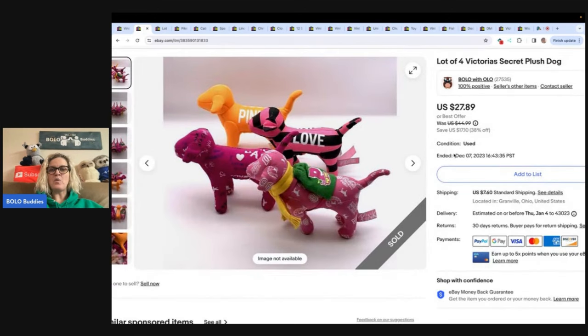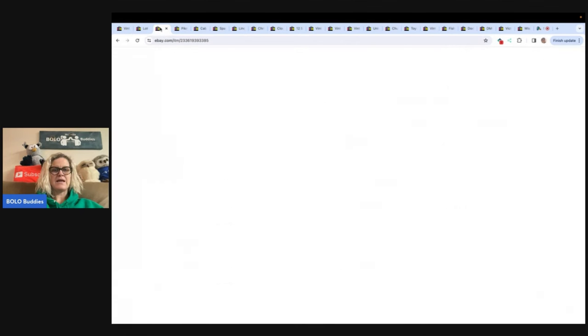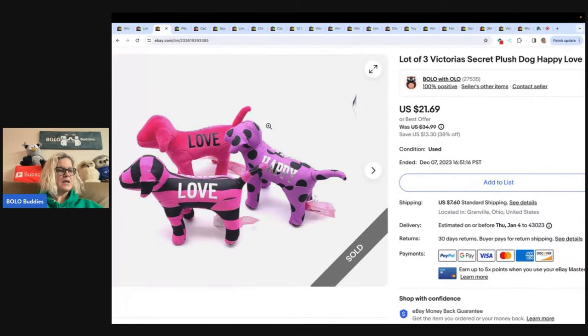The next item are these four Victoria's Secret plush dogs. I sold these to a viewer — Pinky's Second Hand Store. Definitely check out her eBay store, she has amazing items, really great deals. She bought two of these: $27.89 and $21.69 plus shipping.